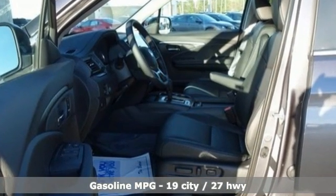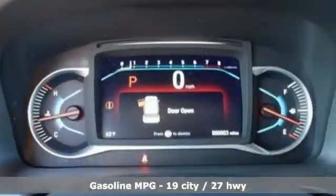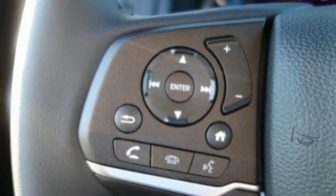It comes with all the amenities you need: V6 engine, front heated leather bucket seats, streaming audio, configurable instrument gauges, and dual zone climate control.